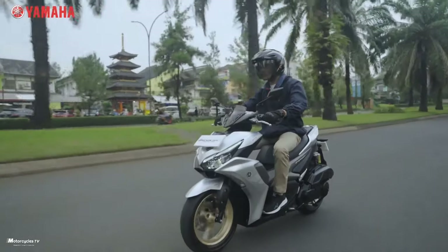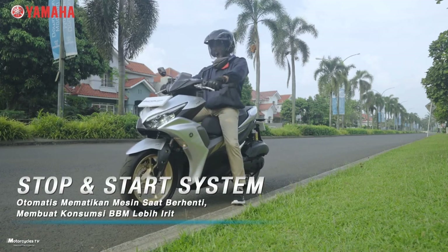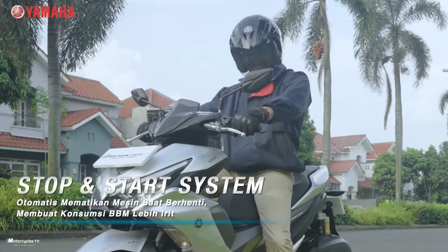The specifications shown are from Yamaha Motor Indonesia. The prices and colors shown above may change depending on future announcements from Yamaha.